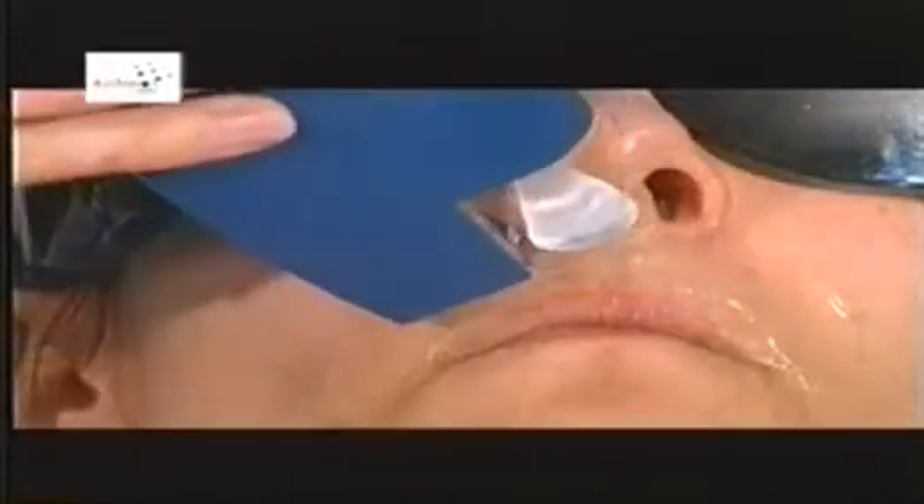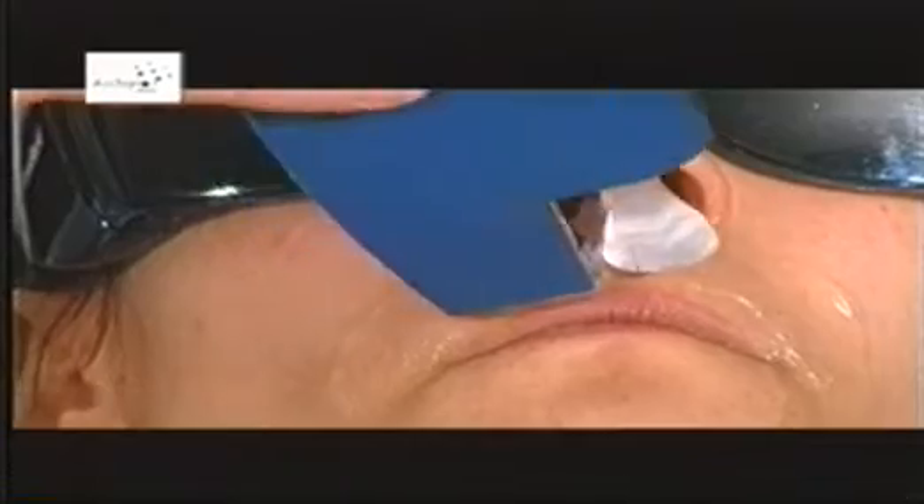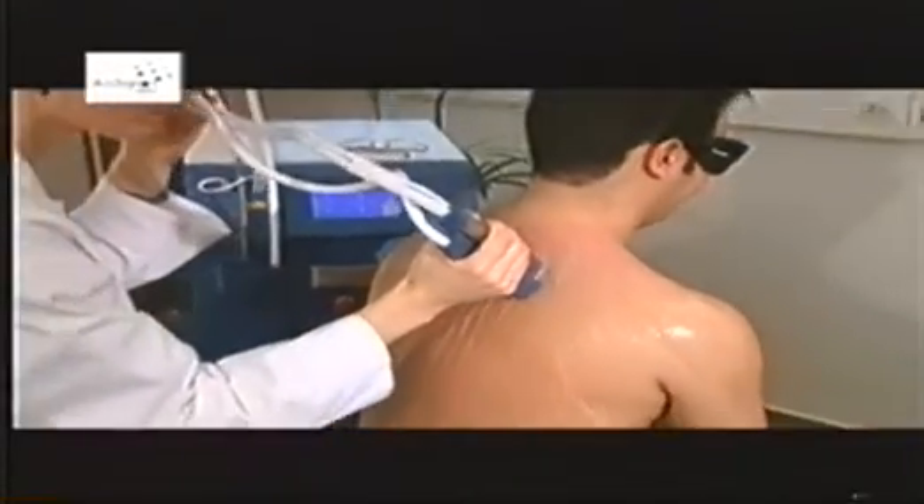Laser epilation has been specifically optimized to treat hair with dark pigment. The successful treatment of red, blond, grey, or white hair requires higher densities of energy. Although the procedure in such cases is more difficult, it is possible.